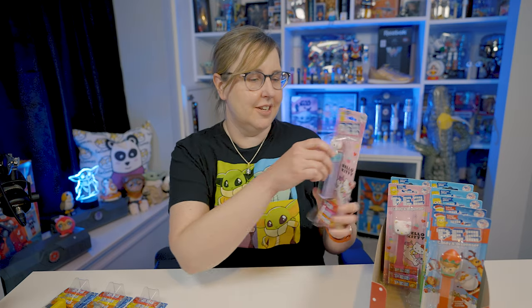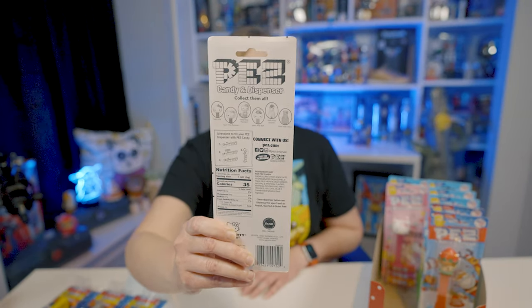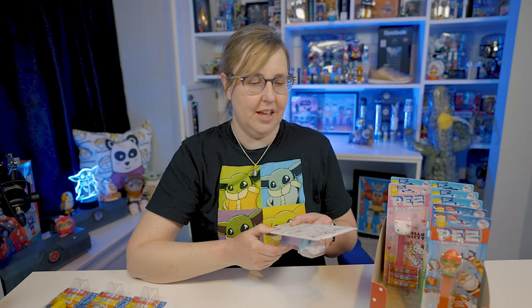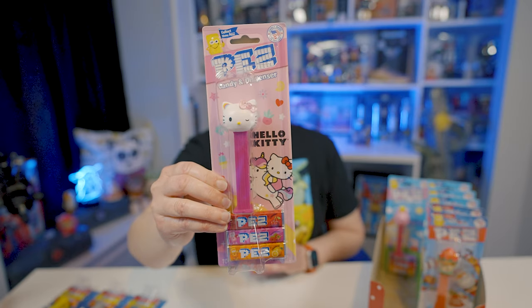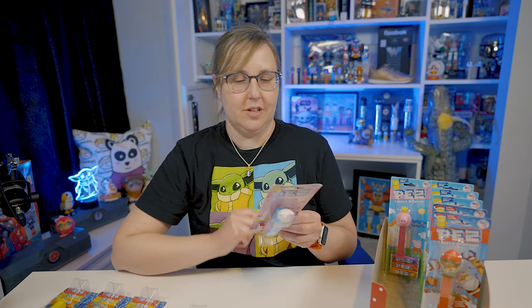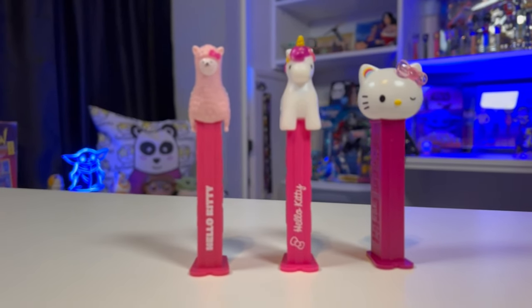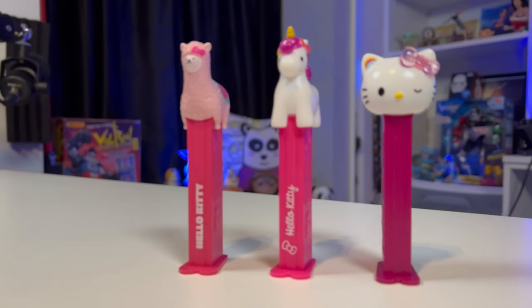Next up, I bought some Hello Kitty ones — this little Hello Kitty mermaid. It's pretty cute. And on the back here, it shows all the Hello Kitty dispensers in this Hello Kitty collection. So it looks like there's Hello Kitty, Hello Kitty rainbow — which I also bought right here — Hello Kitty mermaid, Hello Kitty bee (which I didn't see), Hello Kitty unicorn, and Hello Kitty llama. I actually have those already in my collection, so I can show them off as well. Here's the Hello Kitty llama, the Hello Kitty unicorn, and of course the Hello Kitty rainbow.